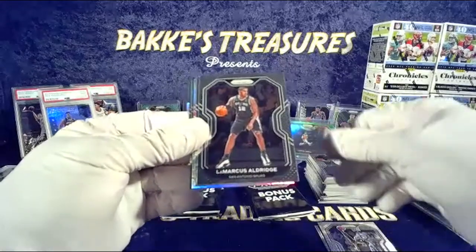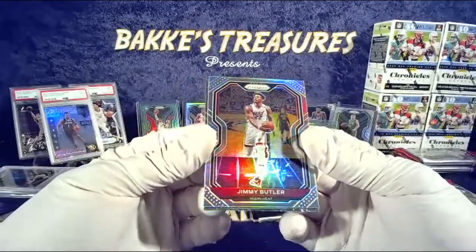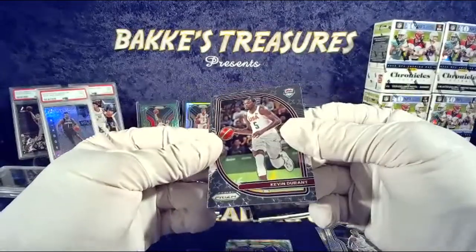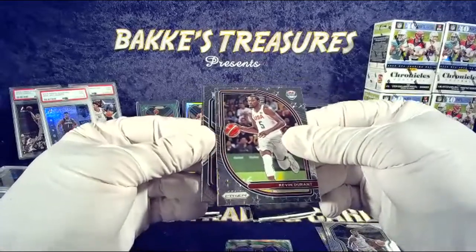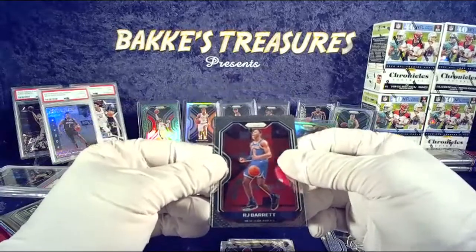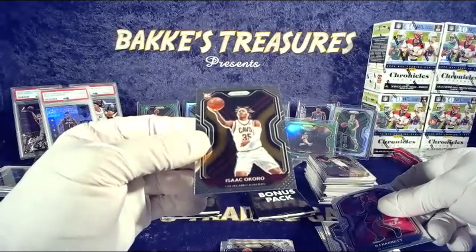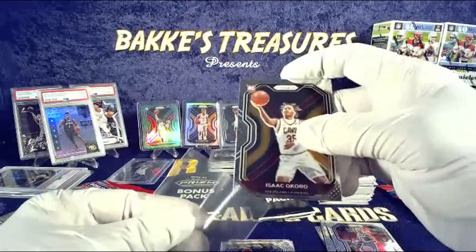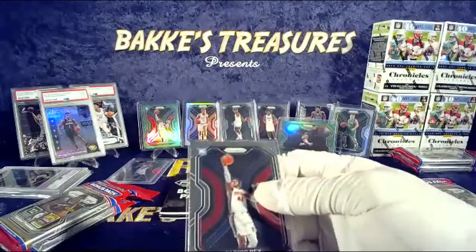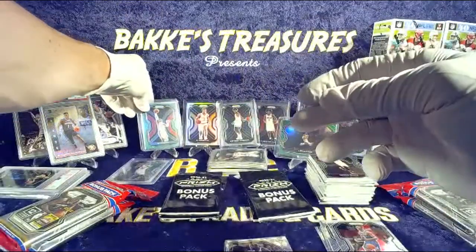Jay Crowder. Lamarcus Aldridge — Spurs. Levert — Nets. Jimmy Buckets for the Heat — that is sick right there, nice hit heat. Bradley Beal green. Got Kevin Durant — sophomore stars. Sadiq Bey — got the base and the green. RJ Barrett second year flexing on them. Our other rookie — a coral, nice hit. Sadiq Bey in the base and the green — your green is a lot better.